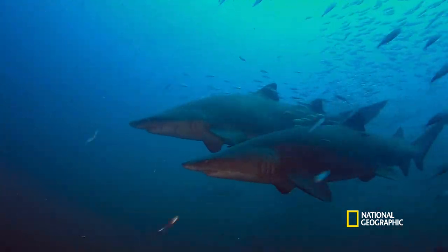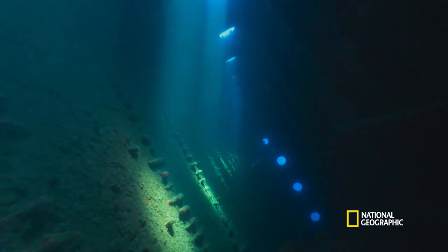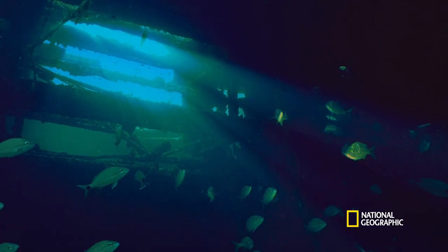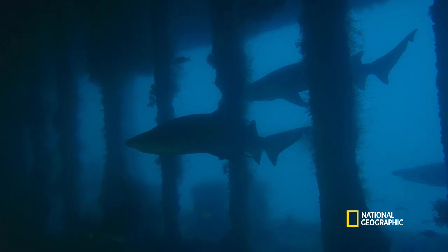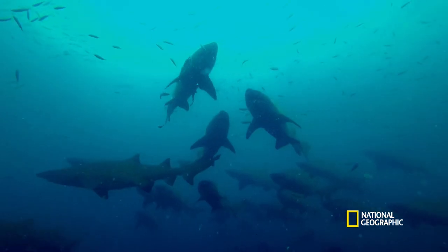Working with Spot a Shark USA, Tanya is studying the thousands of sharks that have made these shipwrecks their home. These rusting hulks provide the perfect conditions for marine life to grow and for predators to hunt. But why sand tiger sharks congregate here in such large gangs is still a mystery.